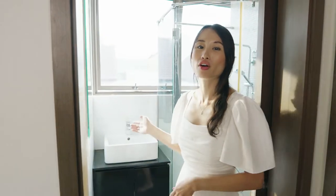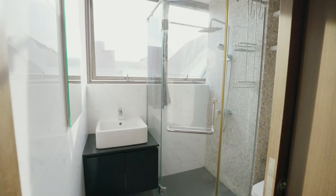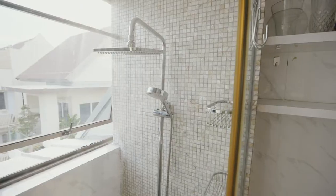Over here, we have our master bathroom that comes in white marble tiles. Our ensuite bathroom comes with a rain shower fixture.